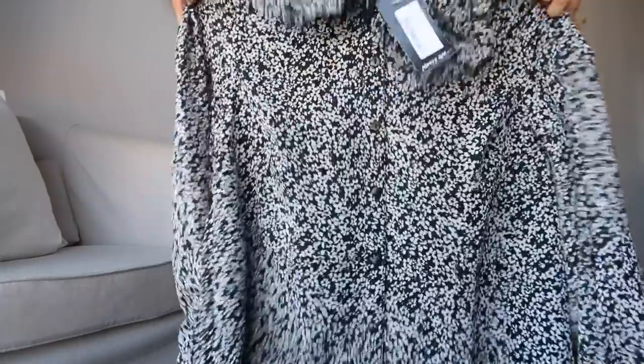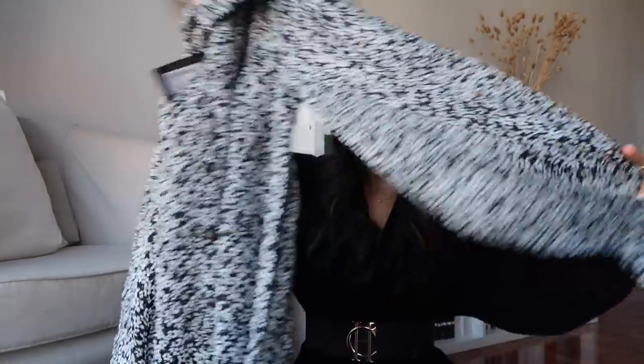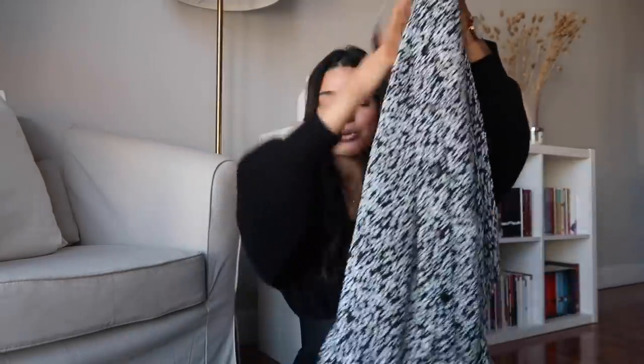I absolutely love playing with patterns in dresses — it's the one place where I just love them. This next dress has a drop waist feel, buttons down the center, a beautiful collar, and again a little bit of a balloon sleeve, which I think is so flattering. Drop waists are probably one of my favorite silhouettes — I just find them so flattering on me. With black boots, I feel like this would make this super feminine dress a little bit edgier.